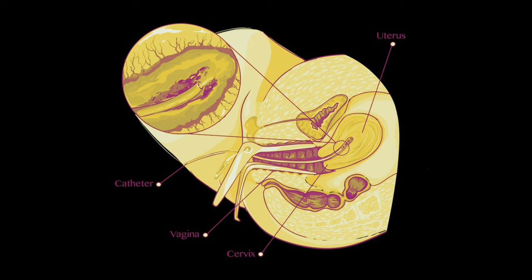In addition to ultrasound, we can also diagnose uterine polyps by biopsy. There are biopsies that we can do right in the office with a tiny straw called a pipel, and we can actually sample the inside lining of the uterus to see if we have a polyp.